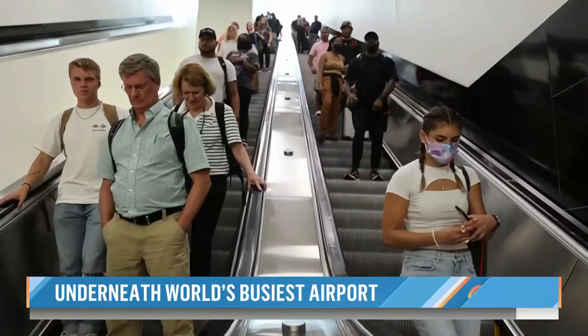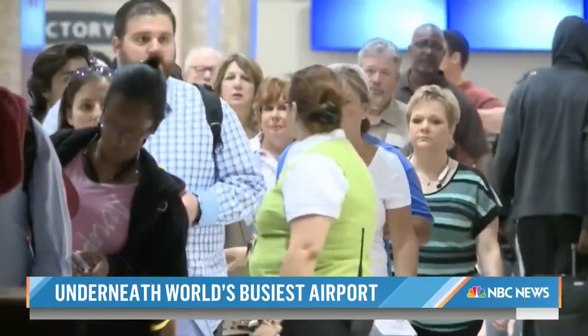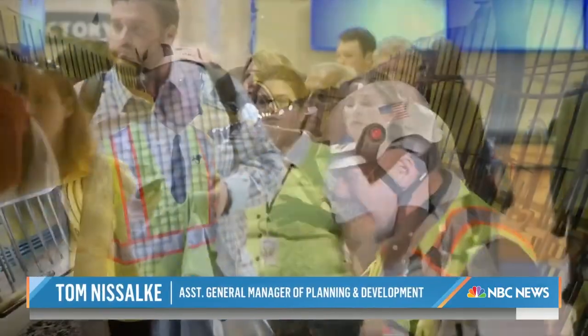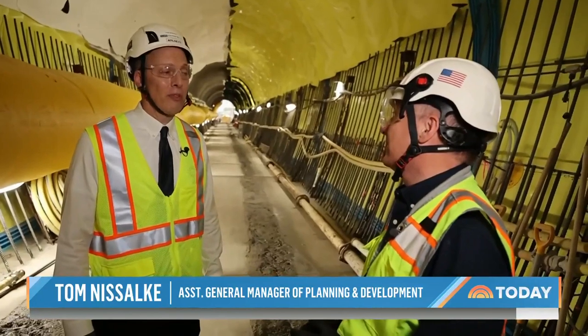Blasting away under the busiest part of the world's busiest airport. The domestic terminal is right up there. Has anybody in the domestic terminal ever heard the blasting, the explosions down here? Fortunately, no, and they've never felt it either.